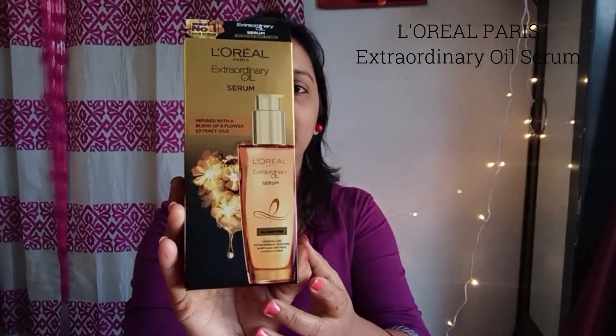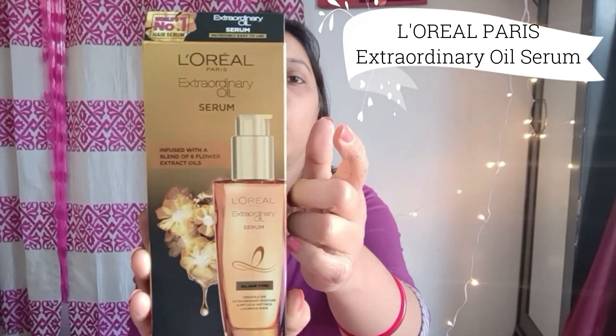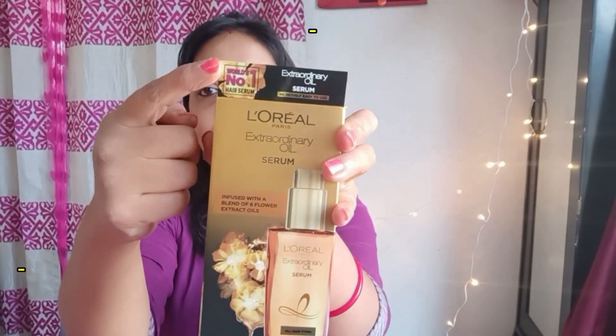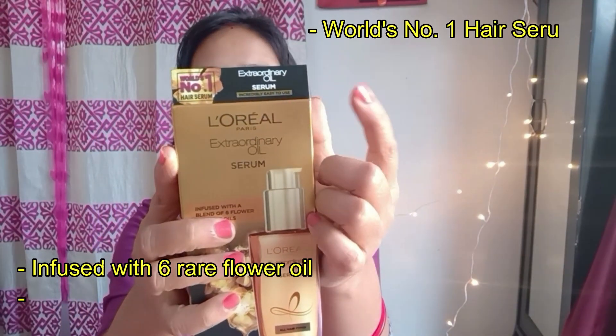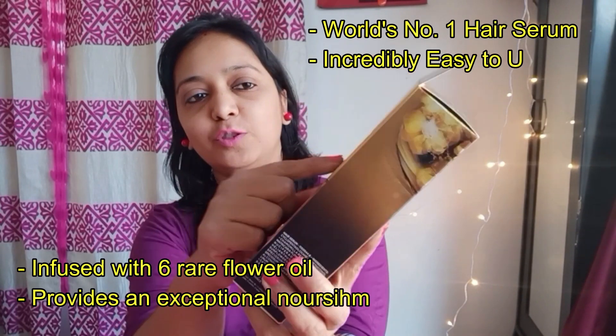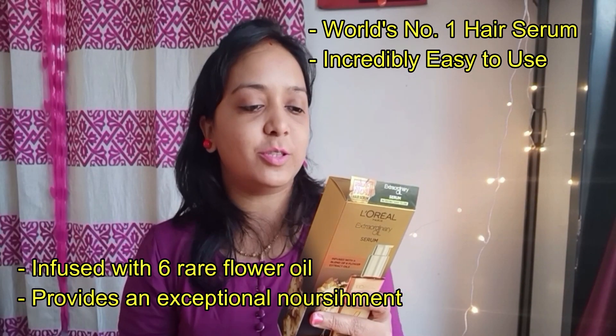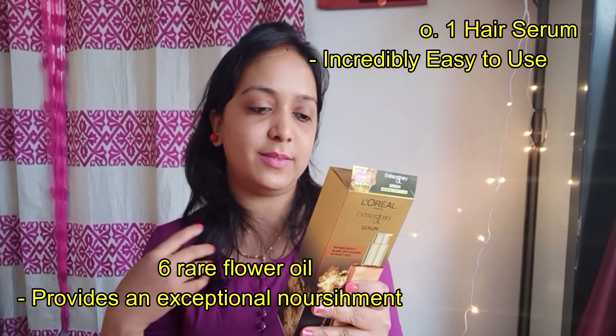The product is this L'Oreal Paris Extraordinary Oil Serum, which is suitable for all hair types. The product claims that it is the world's number one hair serum. It is incredibly easy to use and is infused with a blend of six flower extract oils.